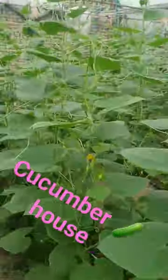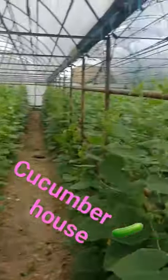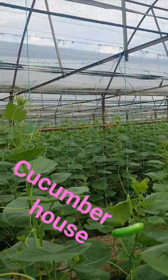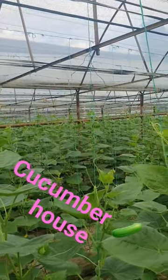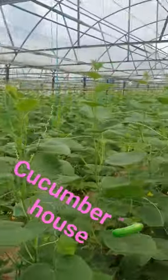We're going to be selling until February I guess. This is the cucumber house and it's almost 0.1 kilometers square in size. Enjoy!